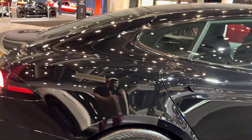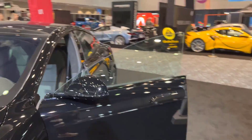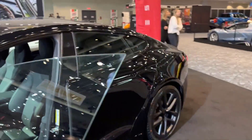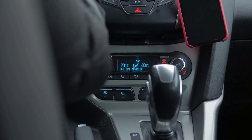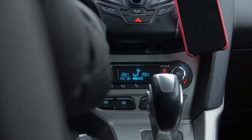The Model S Plaid also has new brakes and tires, as well as a revised suspension system with active air suspension and adjustable dampers. The vehicle includes a number of safety systems such as automated emergency braking, adaptive cruise control, and lane departure warning.